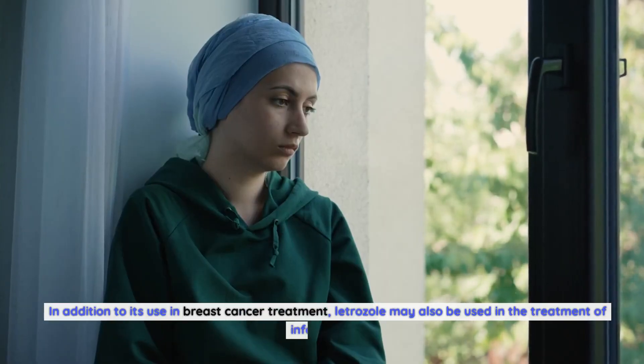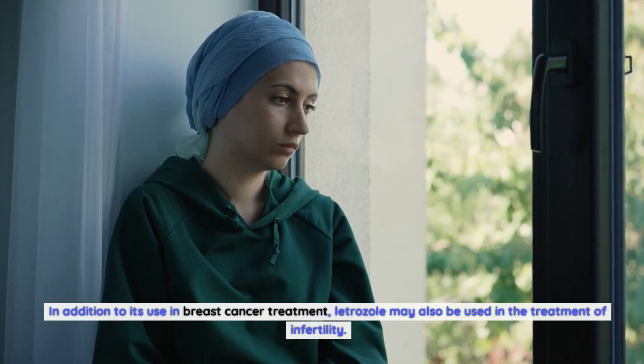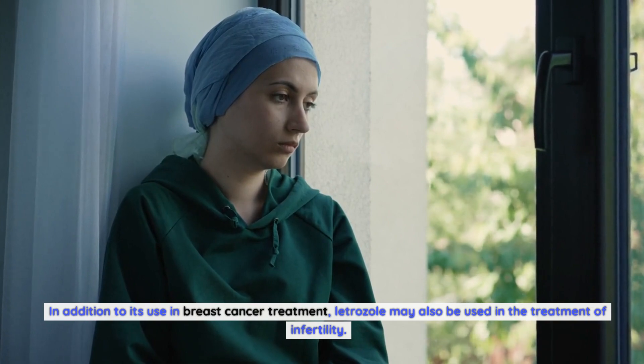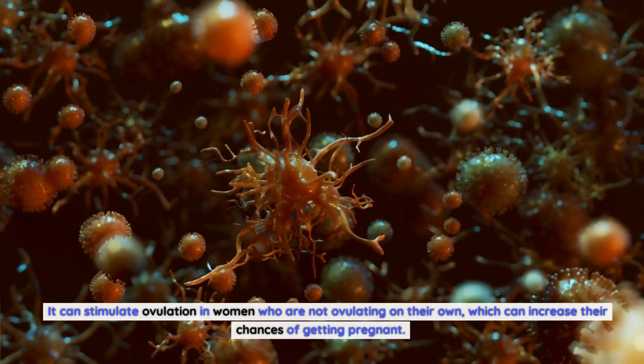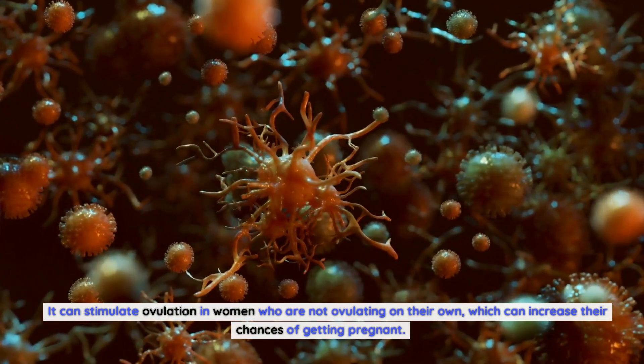In addition to its use in breast cancer treatment, letrozole may also be used in the treatment of infertility. It can stimulate ovulation in women who are not ovulating on their own, which can increase their chances of getting pregnant.